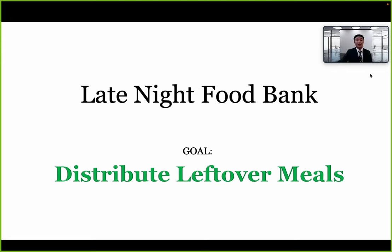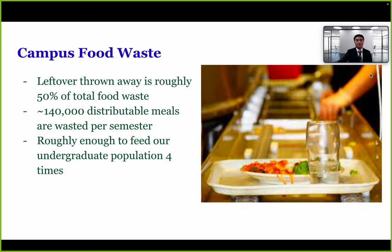Our second solution is the Late Night Food Bank, whose purpose is to distribute leftover meals. We interviewed managers at all the dining commons and found that leftovers account for roughly 50% of total food waste — around 140,000 distributable meals wasted per semester. That's roughly enough to feed our entire undergraduate population four times over. All this food could be repurposed.